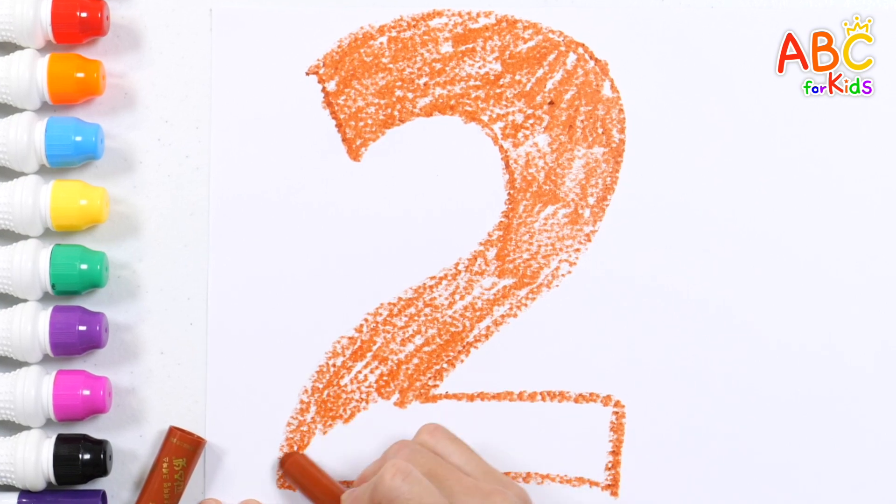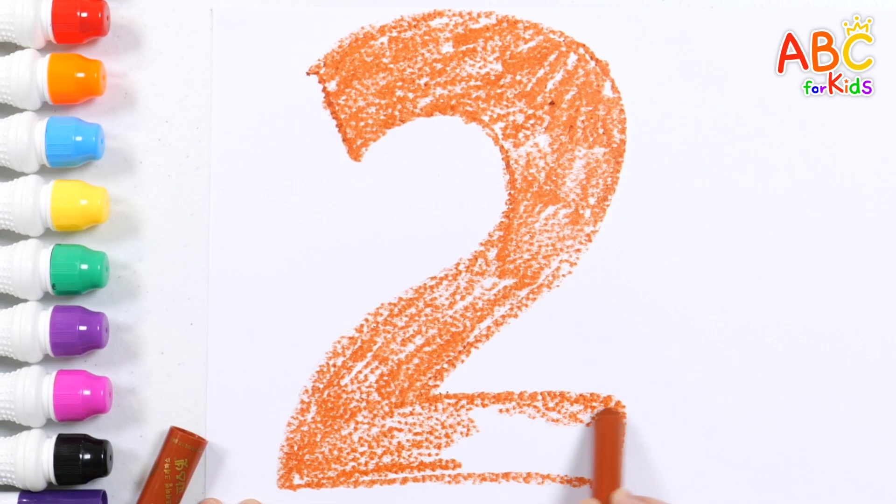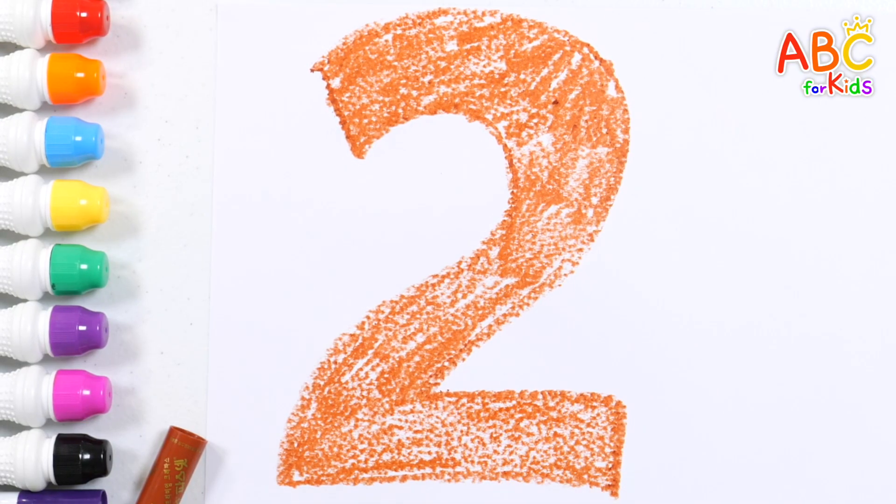Clap your hands, stomp your feet! Counting numbers can't be beat! One to ten, let's go again! Start it up and count with friends! Two!